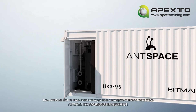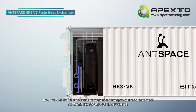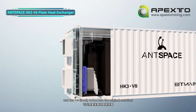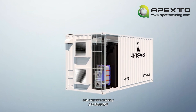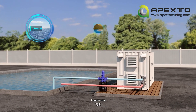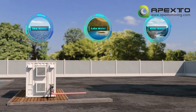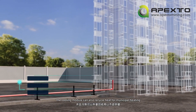The AntSpace HK3 V6 plate heat exchanger does not require additional floor space and can be directly added into the original container, making installation simple, convenient, and easy for scalability. The cooling module supports various water qualities such as sea water, lake water, river water, and also wastewater. The cooling module can also recycle heat for municipal heating.